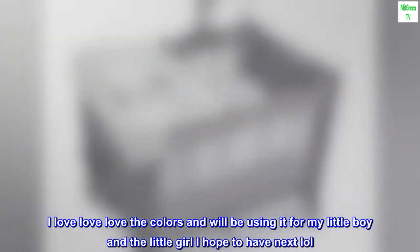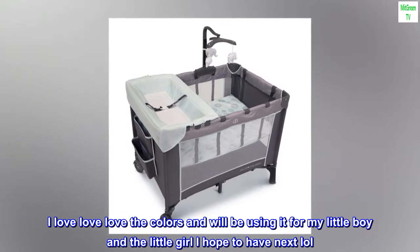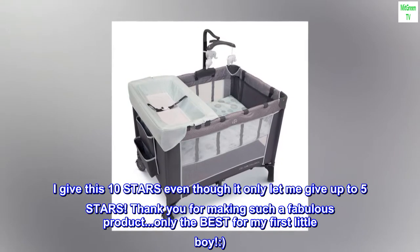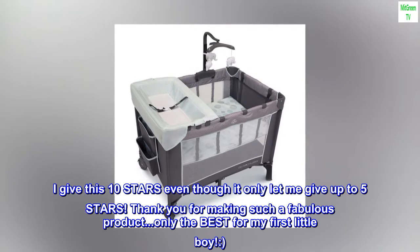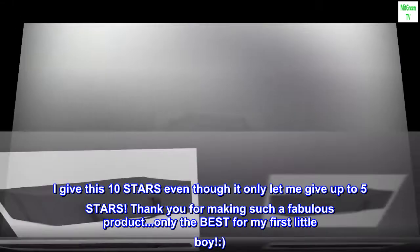I love love love the colors and will be using it for my little boy and the little girl I hope to have next. I give this 10 stars even though it only let me give up to 5 stars. Thank you for making such a fabulous product. Only the best for my first little boy!